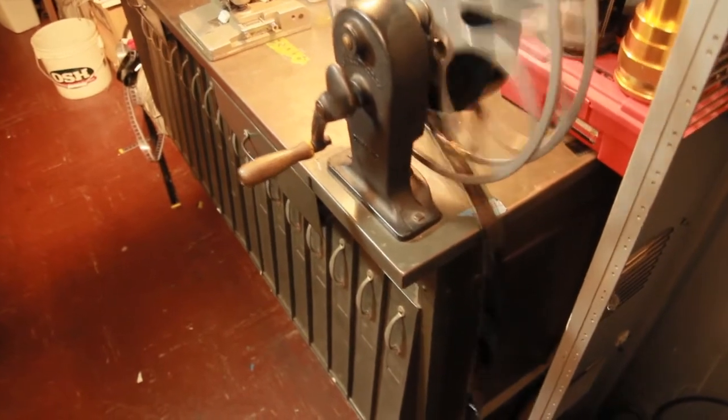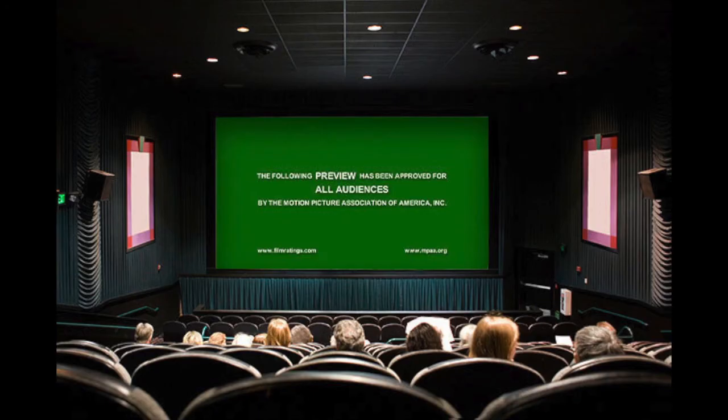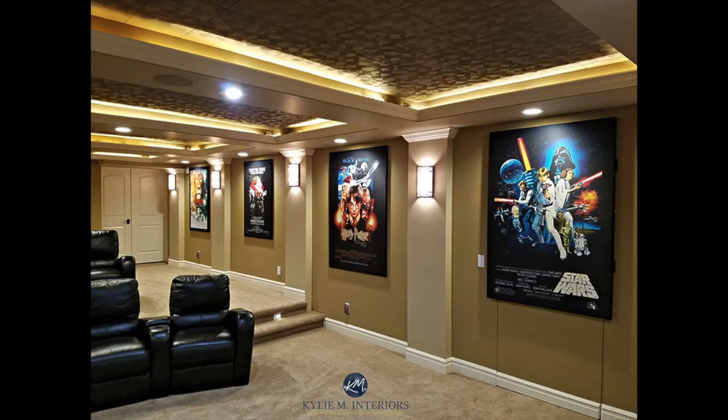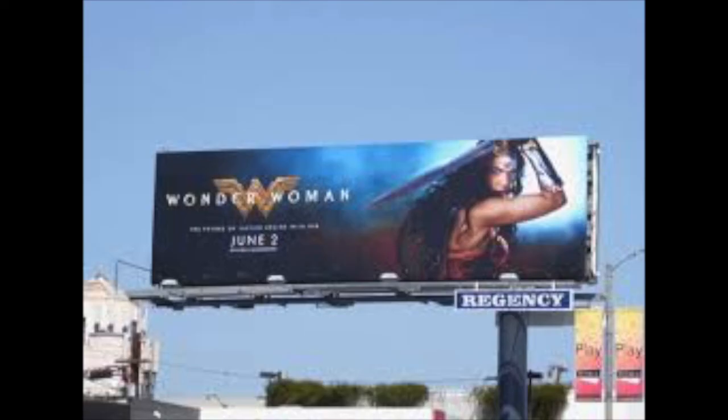There is also one more component that comes out just before and just after a movie's release that you may or may not have previously considered: marketing. Movies, in order to be successful enough to make a profit in theaters and sales, need to put word out of the movie's release, which often means major ad campaigns. This can be anything from commercials to cross-promos, to billboards, to metro display ads that look absolutely terrifying out of context.